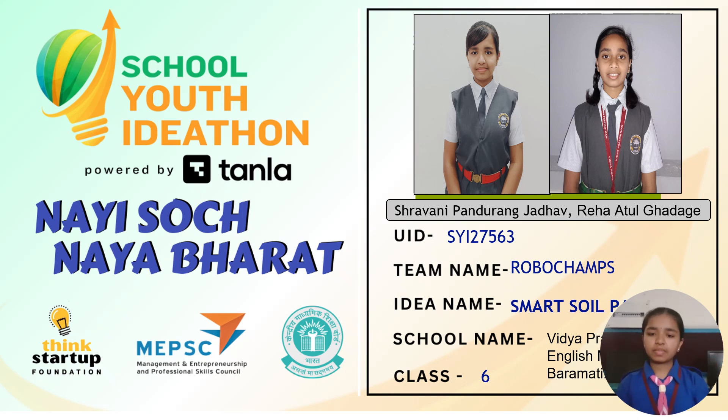Hello everyone, we are the Robo Champs. My name is Ramni Pandranghazadu and my partner's name is Reha Atulgargi. We are studying in Vidya Pratishtha New English Medium School, Vidya Nagari, Varamati, and we are studying in 6th standard. Our project name is Smart Soil Patch.